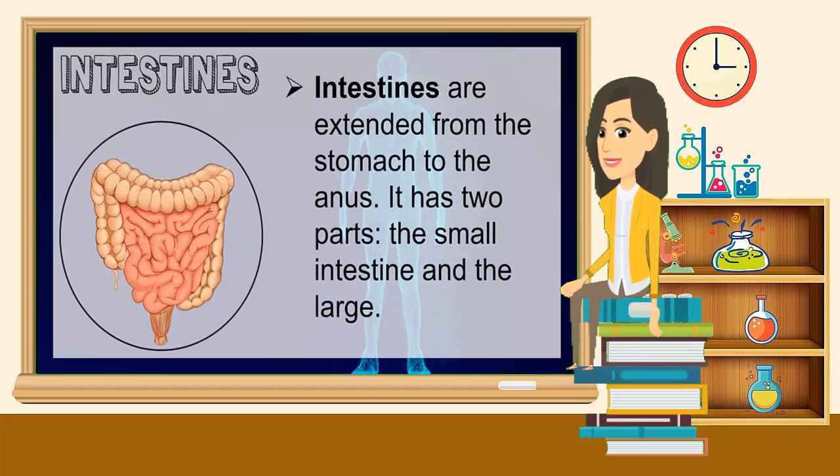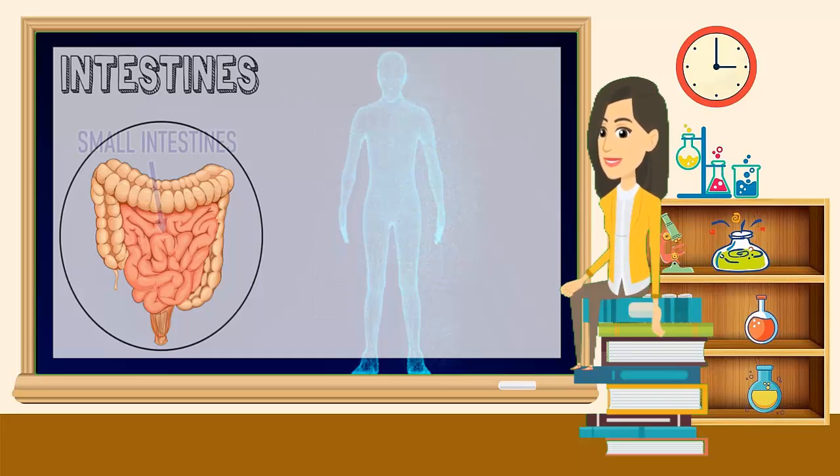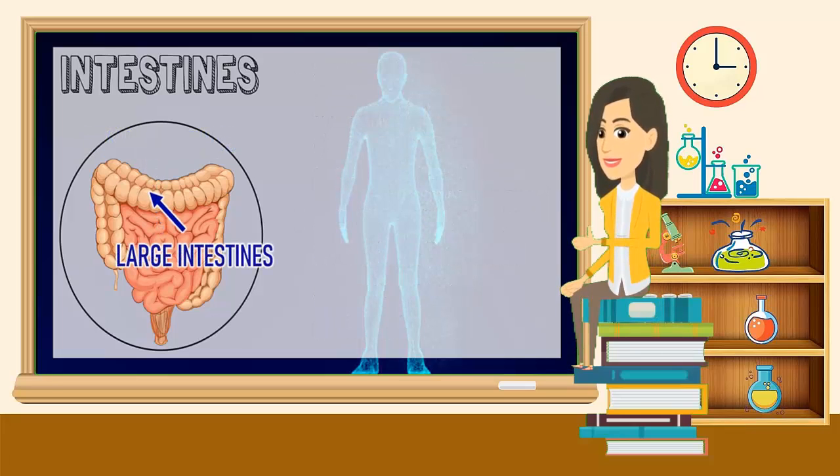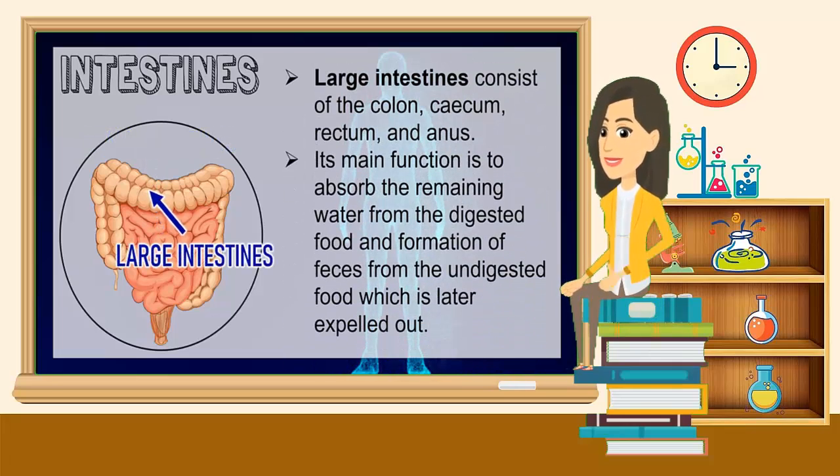Intestines extend from the stomach to the anus. It has two parts: the small intestine and the large intestine. Small intestines include the duodenum, jejunum, and ileum. It's responsible for the digestion and absorption of nutrients. Large intestines consist of the colon, cecum, rectum, and anus. Its main function is to absorb the remaining water from the digested food and formation of feces from the undigested food, which is later expelled out.